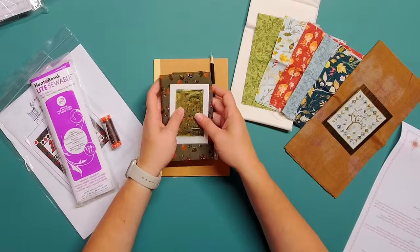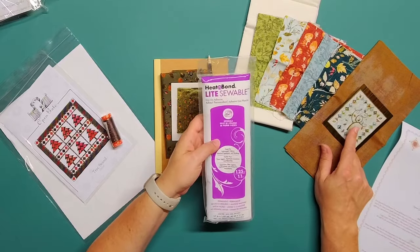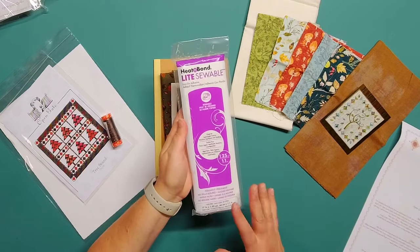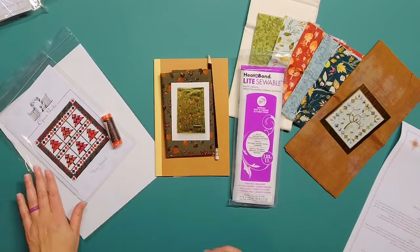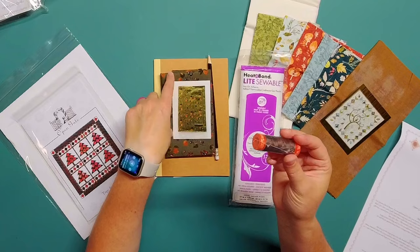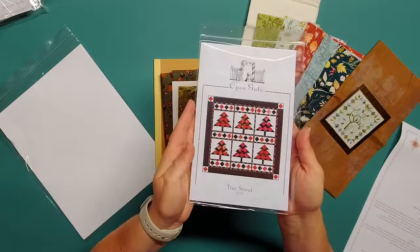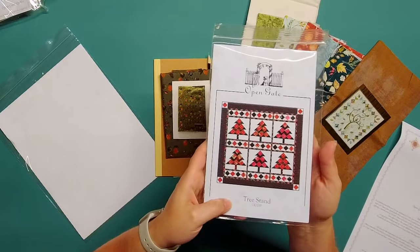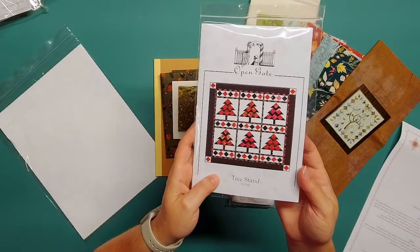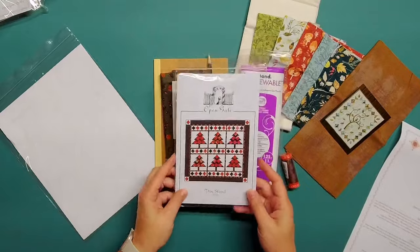Then we have some extras. Our notion of the month is Heat and Bond Light that is sewable, and I bet we'll be using this on the applique. I love that the notions in this box are often things we'll use for the projects — it comes in very handy. Then we have our Aurifil thread, 50 weight in brown, which will help us stitch up that notebook beautifully. And then we have a lovely pattern by Monique from Opengate called Tree Stand. I love Christmas tree patterns, and this one is different than any I've seen before — definitely something I'd keep in my pattern stash to work on at some point.